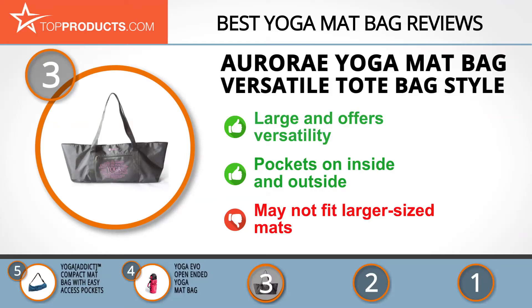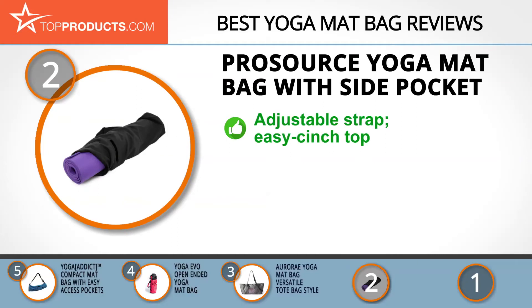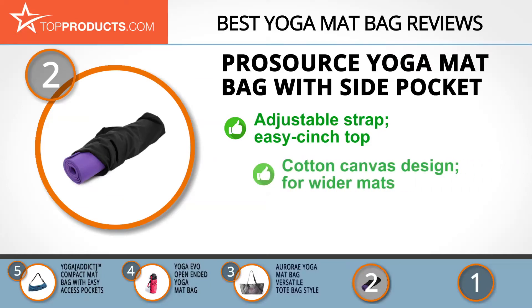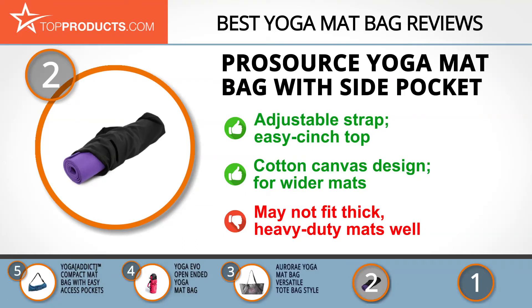Top Products knows that budget can be an important consideration, and our number two pick, the ProSource Yoga Mat Bag with Side Pocket, takes the spot for best value. ProSource offers simple, top quality fitness equipment because it understands the importance of true health. Its yoga mat bag keeps you and your mat mobile, featuring a simple adjustable strap and cinch top for quick and comfortable use, with a durable cotton canvas design and great storage for wider mats. However, it may not fit thick, heavy-duty mats as well.